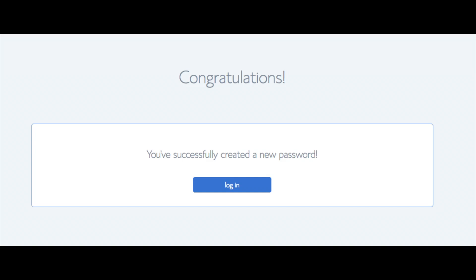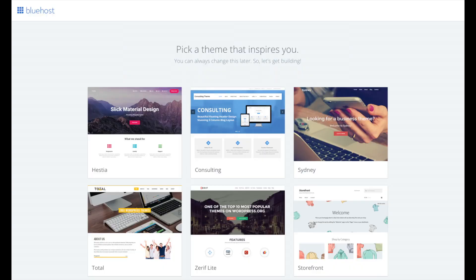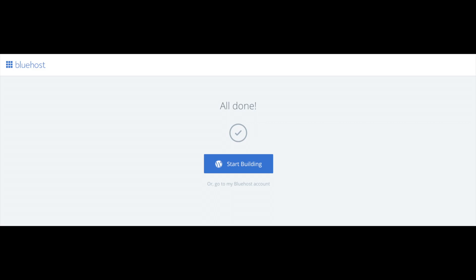Bluehost will also email your dashboard login information to the email address you provided. You will now see 'pick your theme.' Bluehost has a bunch of awesome free WordPress themes to choose from. You can select a theme now or click 'skip this step' below the themes. If you choose a theme now, you can always change it later without any problem.